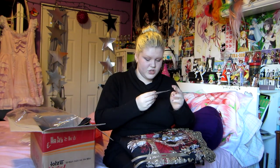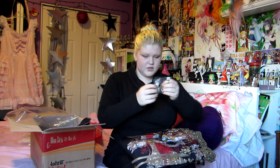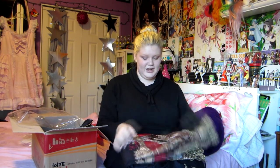It has the tag and something down here — it's really heavy. Oh, it comes with a brooch! That's cool, I didn't know it came with a brooch. It has the same lace that's on the bonnet.